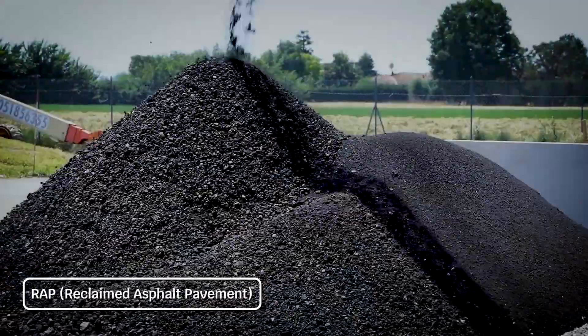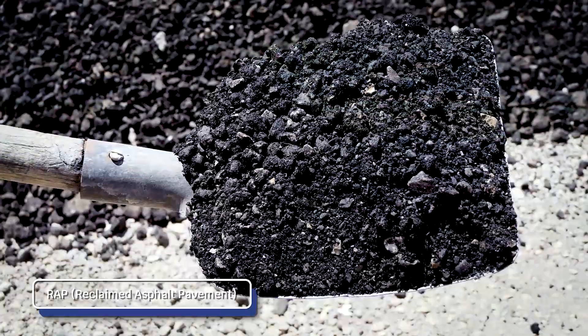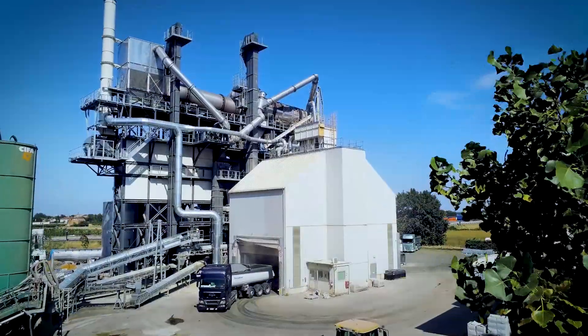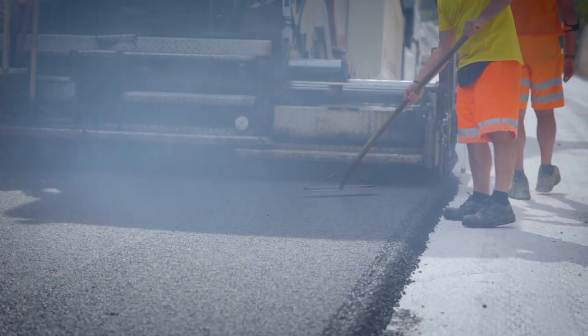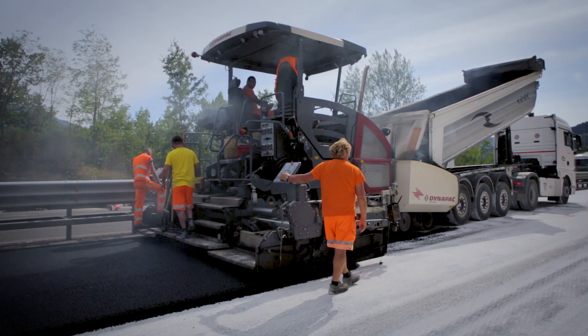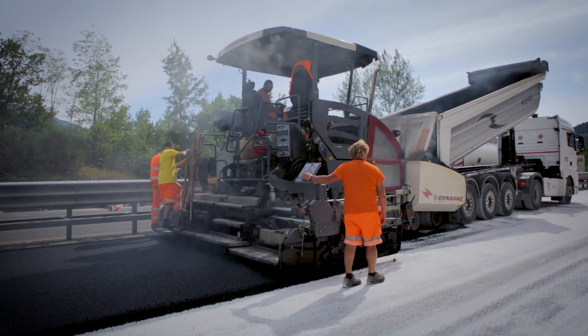RAP exits the dryer at a temperature of 160 degrees Celsius, allowing the operator to produce asphalt with 100% RAP or a high percentage of it without overheating the virgin aggregates.